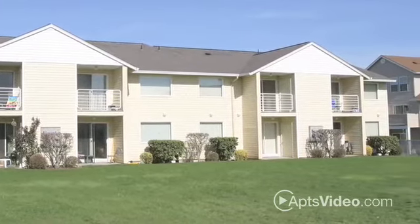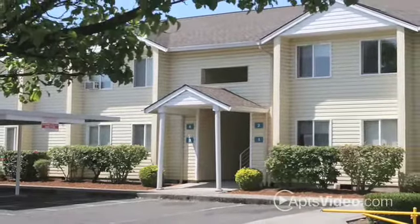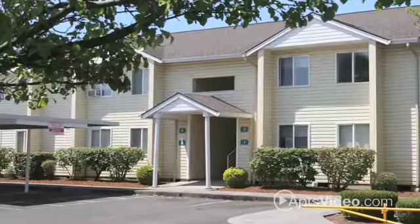You'll love it here. With our energy efficient construction and floor plans great for entertaining, why wouldn't you want to live here?